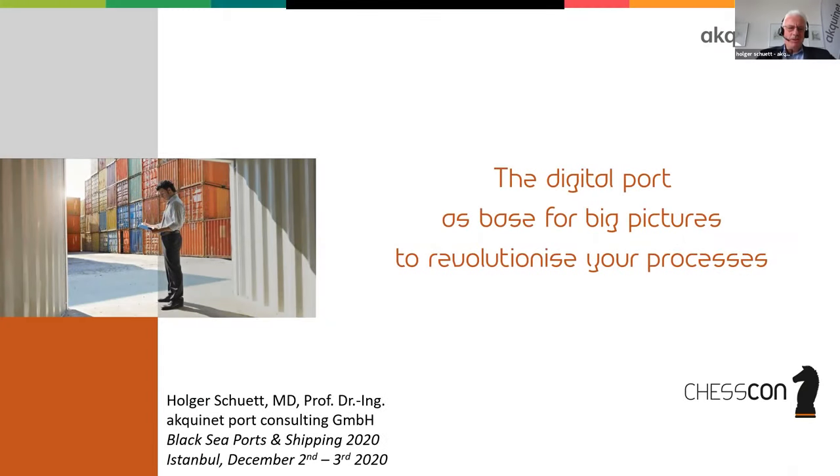Dear participants of the Black Sea Ports and Shipping 2020 in Istanbul, best regards from Germany, from Bremerhaven. Unfortunately, I'm not able to join you on site, but thanks to the organizers, Rory and Ajay with their team, they made it possible that I'm talking to you in this way. Thank you very much for that.